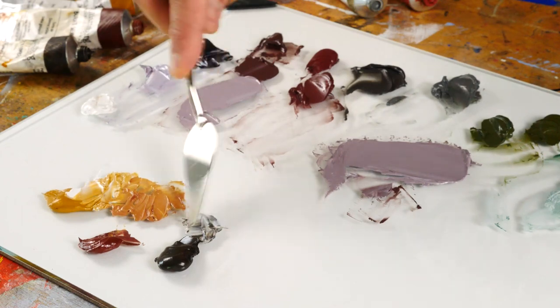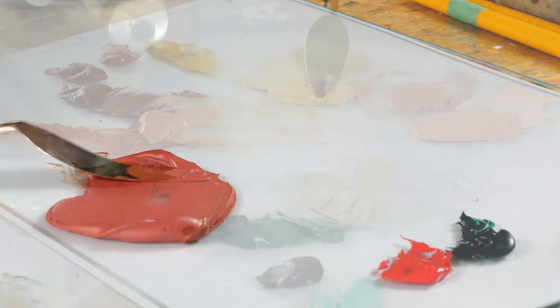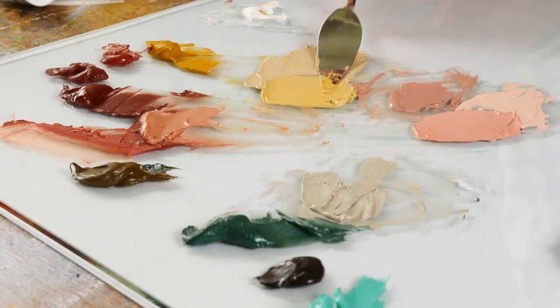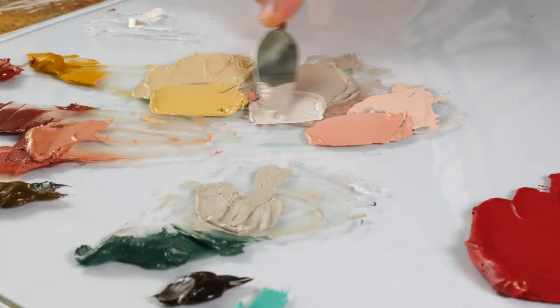You could think of the earth colors as the workhorse of the palette. They're inexpensive and have excellent lightfastness. As a pigment category, earth colors have relatively low tinting strength, which means they can be used as the base for more intense color mixtures, or to modify mixtures slowly without making the paint too greasy or influencing the color too dramatically.